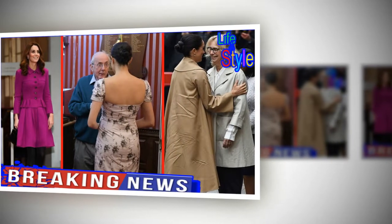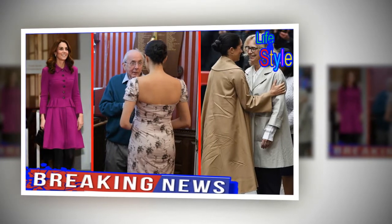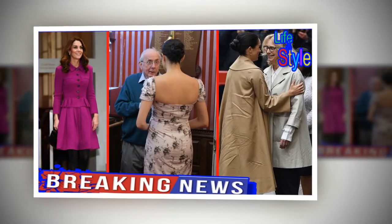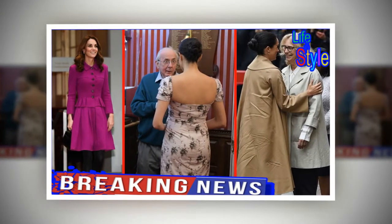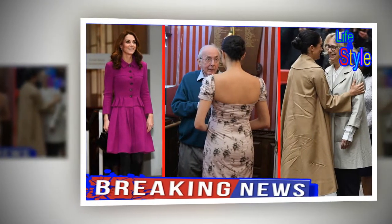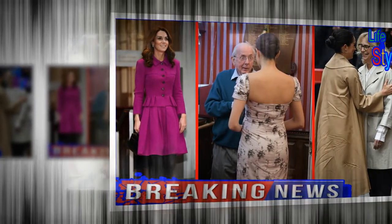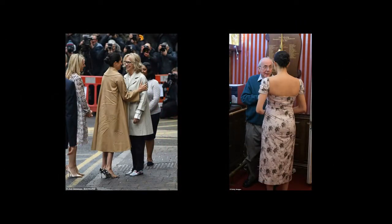Why are Meghan's clothes always creased? An expert claims that the Duchess's wrinkled wardrobe is down to a poor choice of fabric, and she should opt for more knitwear like Kate. Meghan has showcased a stylish wardrobe of designer labels since marrying Harry last year, however there is one small fashion faux pas that appears to plague the Duchess of Sussex — she regularly steps out in ensembles that are creased, whether it's the wrinkled hem of a dress or an awkward fold line on a coat.